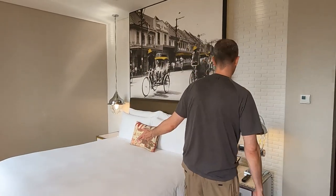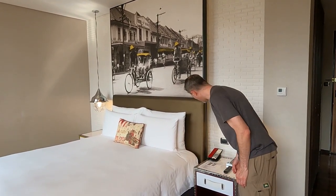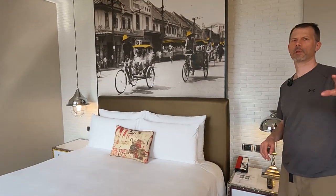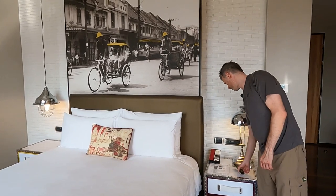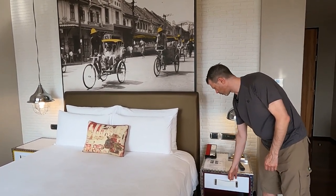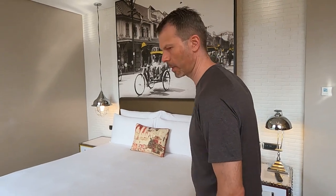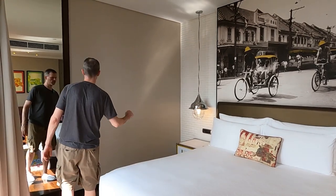Over here you have a king size bed. On each bedside table there are individual light switches so you can turn the lights off, turn the blinds down, and close the curtains. There's a TV remote, a little drawer to put your stuff. Each side has a small universal power adapter outlet for charging your devices, and the same thing on the other side of the bed.